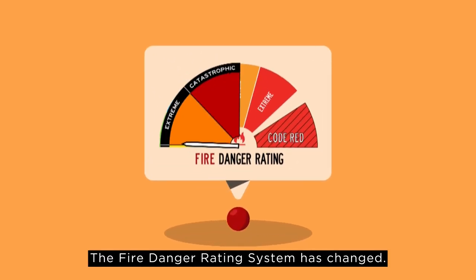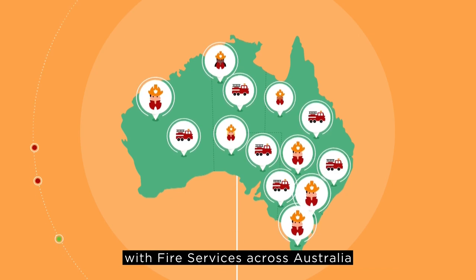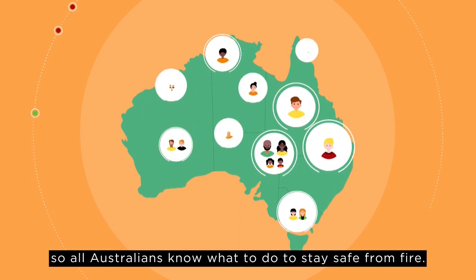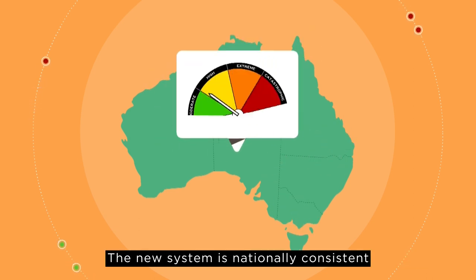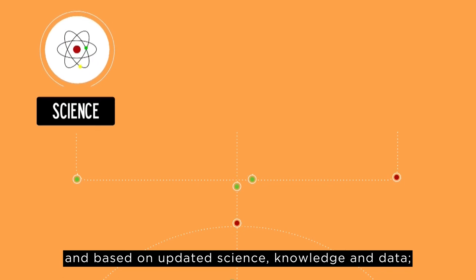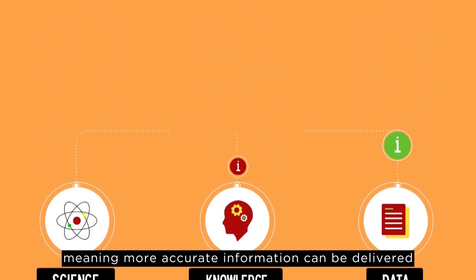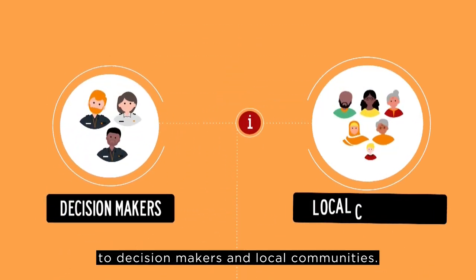The Fire Danger Rating System has changed. A new and simpler system has been developed with fire services across Australia, so all Australians know what to do to stay safe from fire. The new system is nationally consistent and based on updated science, knowledge and data, meaning more accurate information can be delivered to decision makers and local communities.